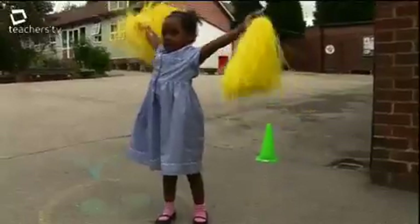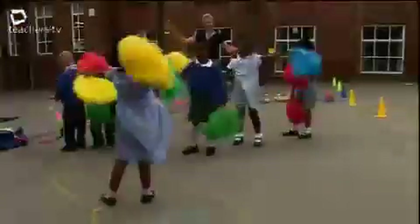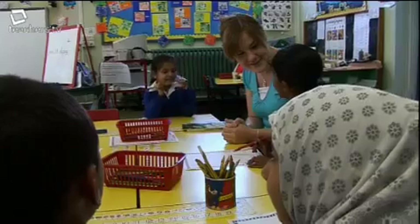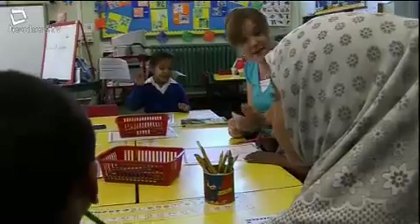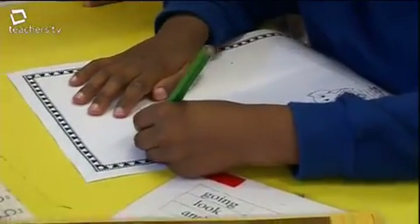At Erdington Hall, that same dance continues in one of two reception classes. It should be noisy, it should be active, it should have children questioning what they're doing, questioning the teacher, not just accepting everything, wondering why. I think the most magical part of being a foundation stage teacher is seeing the children develop as individuals and become more independent in their learning.